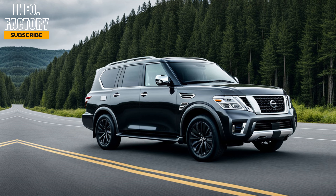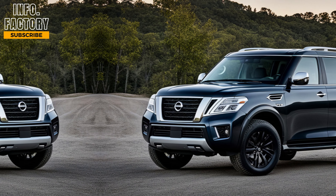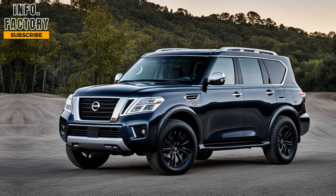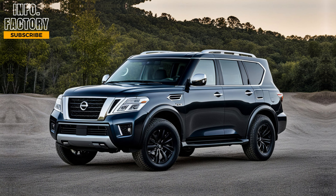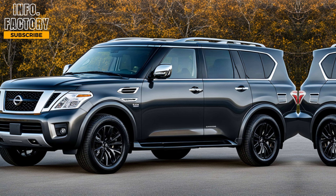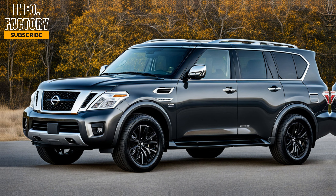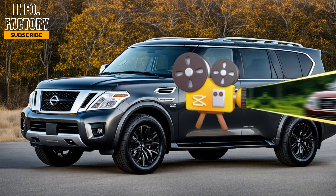So what's the expected price for all this? The 2025 Nissan Armada is expected to start at around $55,000 for the base model, with the fully loaded Platinum trim pushing closer to $70,000. It's definitely an investment, but considering everything you get — from the powerful engine and luxurious interior to the advanced tech and safety features — the Armada offers a lot of value for the price.